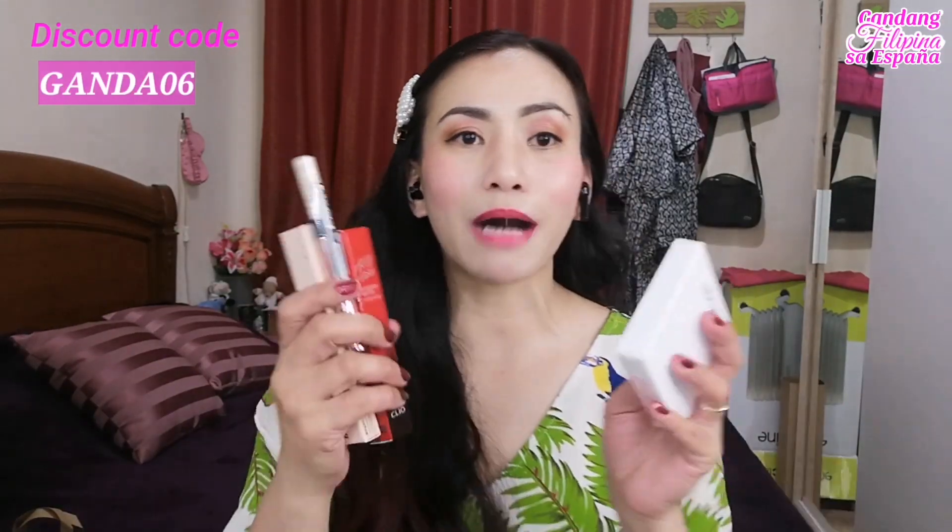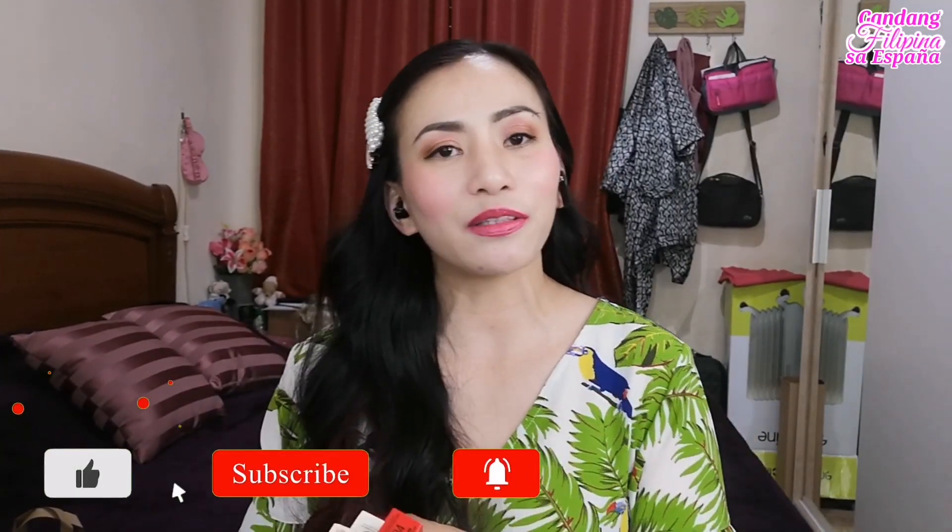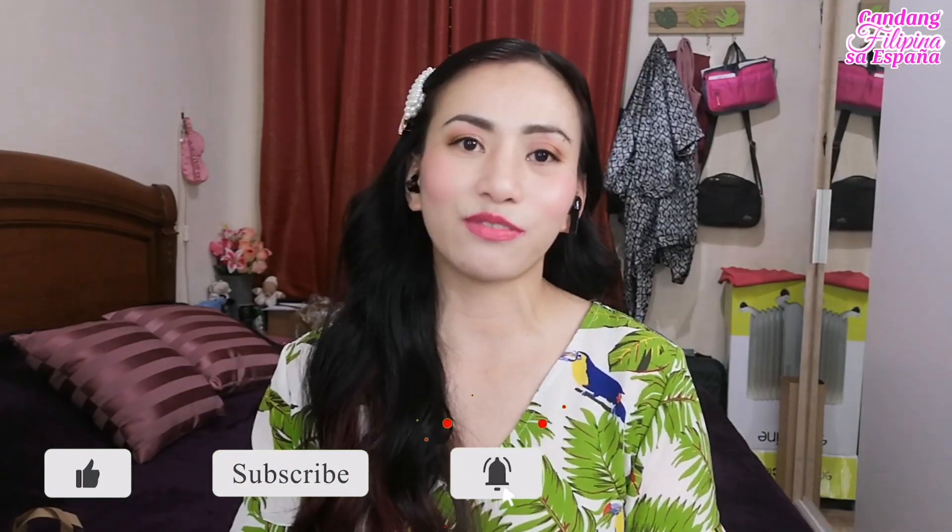Thank you for watching, my loves. Pero sa mga susunod nating video, ipapakita ko sa inyo kung paano natin siya gagamitin. Para sa mga hindi pa nakakaalam, kung gusto mong makabili ng mga authentic na Korean products, just go to yesstyle.com or sa kanilang app na YesStyle para makasiguro ka na authentic yung mga mabibili mo. And you can always use my code GANDA06 para sa iyong discount. Kung nagustuhan mo itong video natin ngayon, please don't forget to give me a thumbs up at pwede mo i-share itong video sa mga taong tingin mo ay nangangailangan. Kung bago ka dito sa channel ko, please subscribe at i-click mo na rin ang notification bell para updated ka sa mga future videos ko.